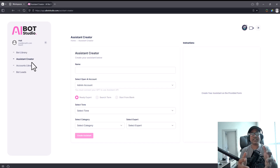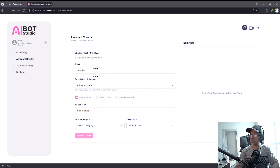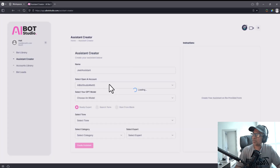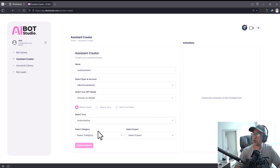In the assistant creator, you can create an assistant and select an OpenAI account. You need to have your OpenAI API keys ready. Go to settings, click on 'API Keys,' and put in your OpenAI API key — the software uses it to get responses processed by GPT models. You can select the AI engine: GPT-4, GPT-4 0613, or GPT-3.5. You can also select the tone you want the bot to reply in.